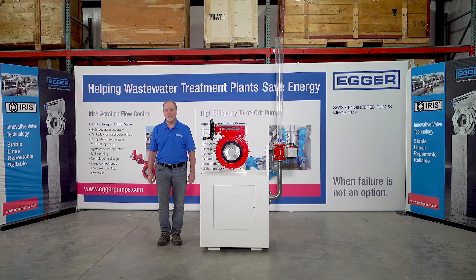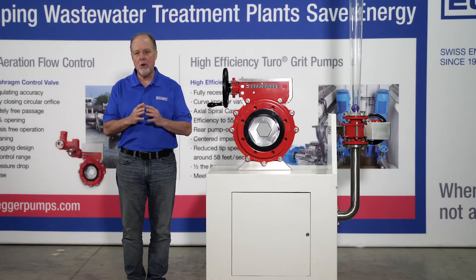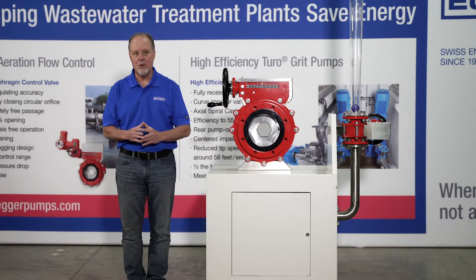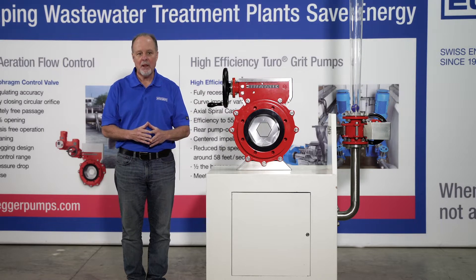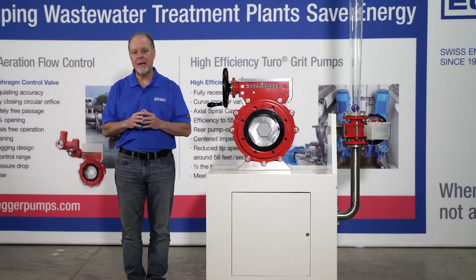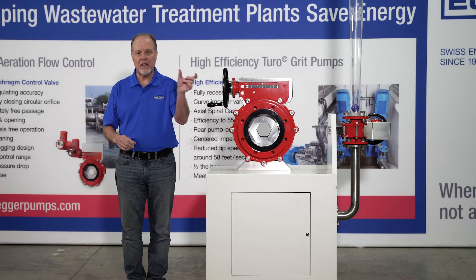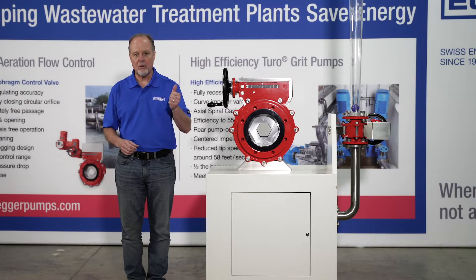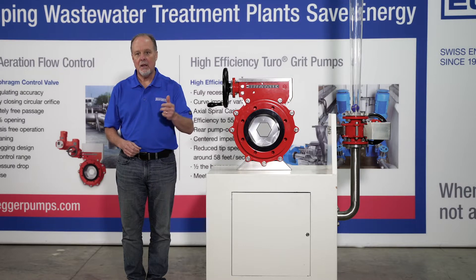My name is Paul Nelson and I have the pleasure of selling the iris valve in North America. Six years ago when I started introducing this valve no one knew about it. For the past 40 years we have been the industry standard throughout Europe in wastewater treatment, and we are the process controls for the aeration basin. As your blower is feeding the air to the diffusers, our valve is used to control it accurately, repeatably, precisely.